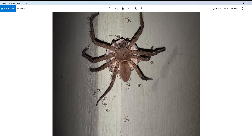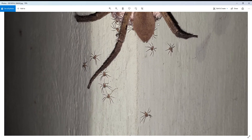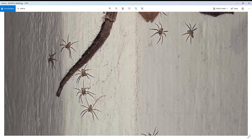This is the huntsman spider, pretty commonly found all over northeastern India — this is from my home. As you can see, the spider is pretty massive; the leg span from this end to this end is almost 10 to 15 centimeters. This is a mama or papa spider, I'm not sure, but it is carrying its egg and the babies are crawling out of it.